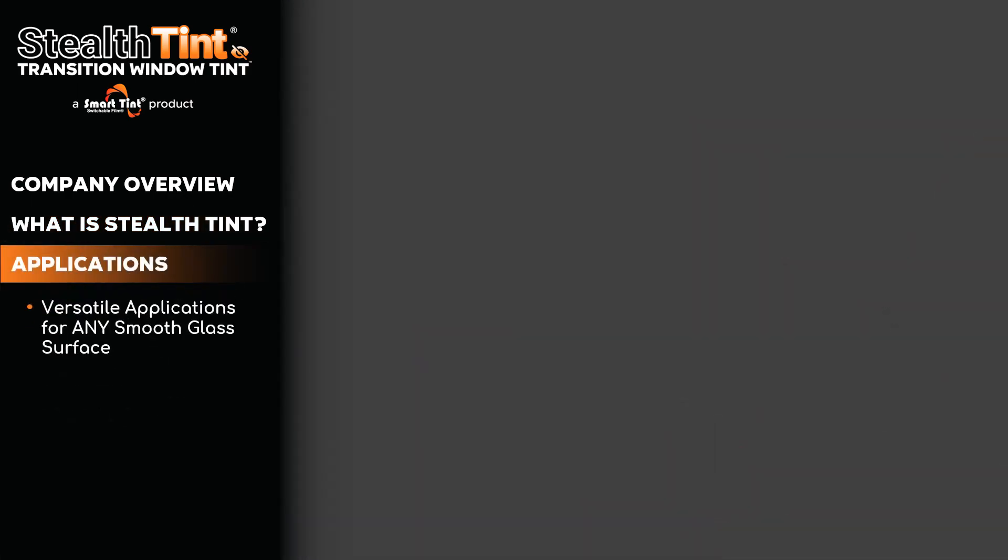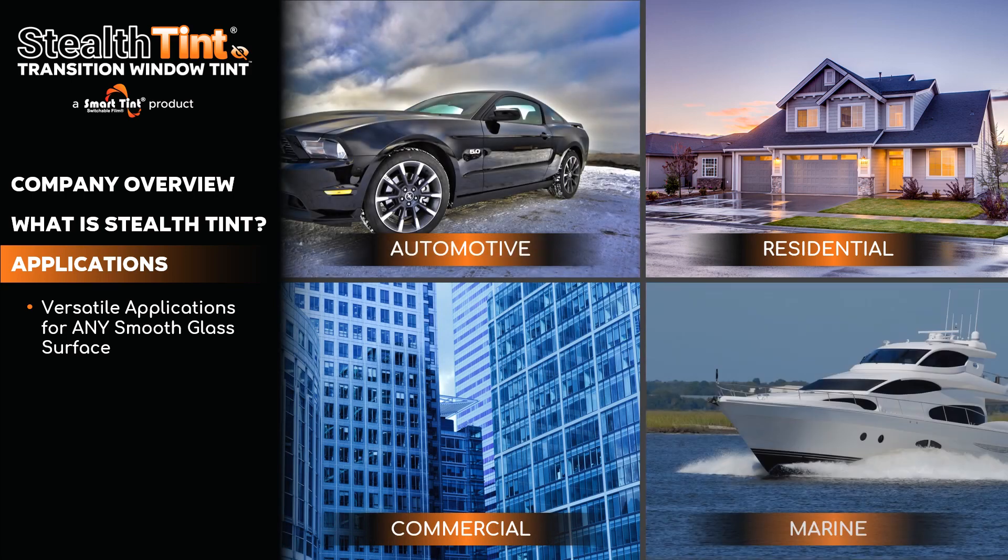StealthTint can be used in so many different applications for basically any smooth glass surface, including residential, commercial, automotive, and marine.